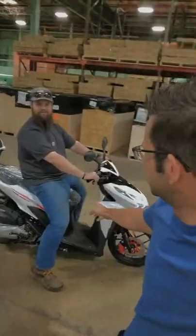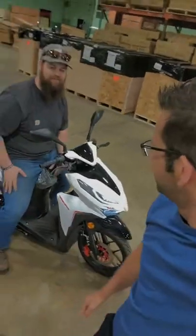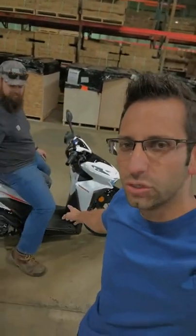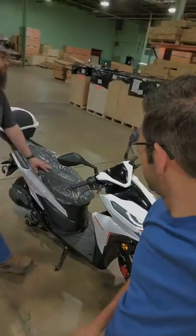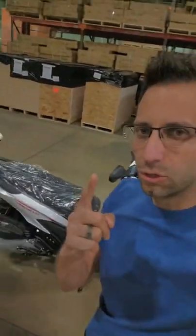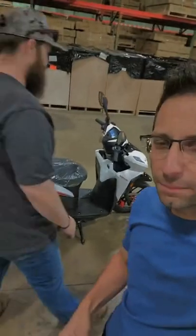It's Gary here from saferwholesale.com and today we're doing a little video to show you guys who we are, what we do, and the scams that we're not about. Check it out — right here we have the Class 200, a gas-powered street legal machine. Look at this wonderful machine — fuel injection. This one goes about 65 to 70 miles per hour.